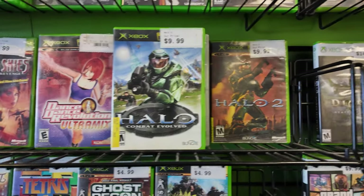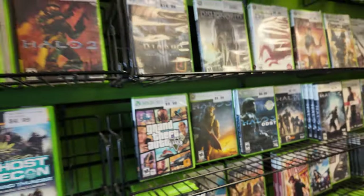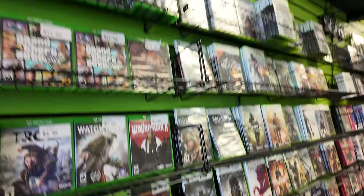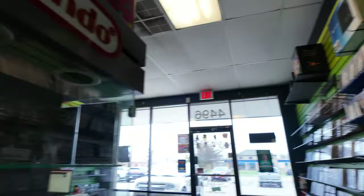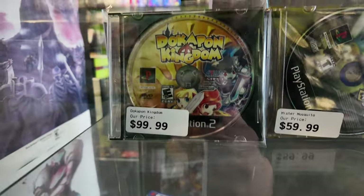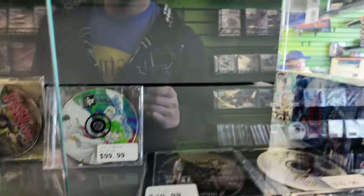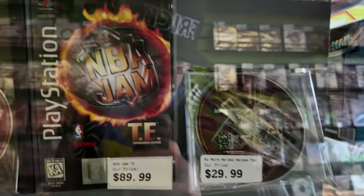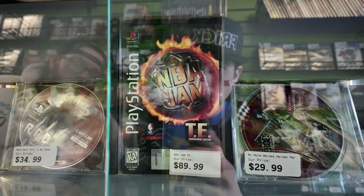Original Xbox games here. Look at these — must be the high-end games. Look at this: NBA Jam Tournament Edition, 90 bucks.